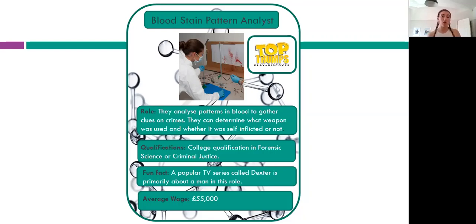If you wanted to go to college or university to become a bloodstain pattern analyst, you could study forensic science or criminal justice, and then do a specialist course to qualify for this specific job role.